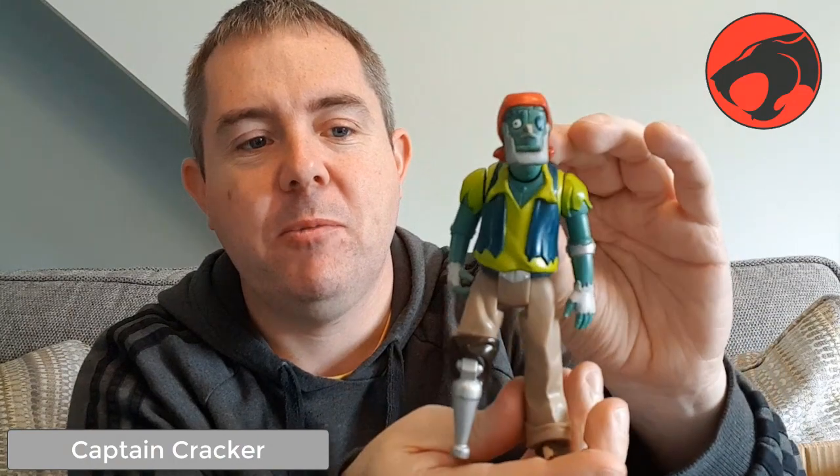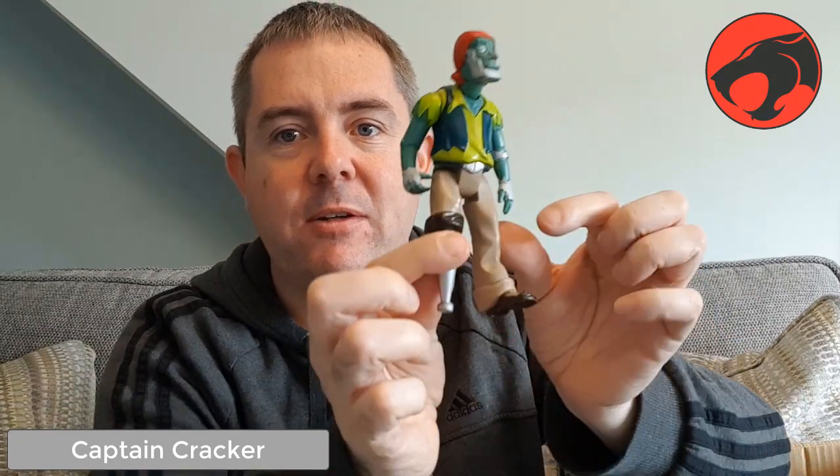This one really doesn't look like a Thundercat figure, but it is — some sort of pirate guy. Very cartoony-looking figure, that one.